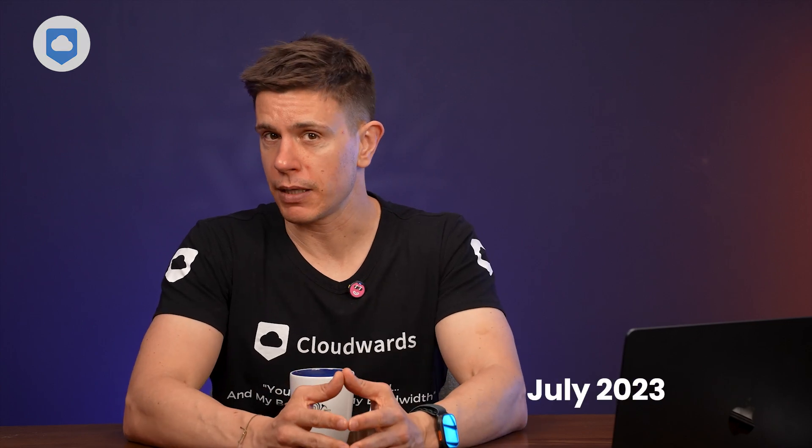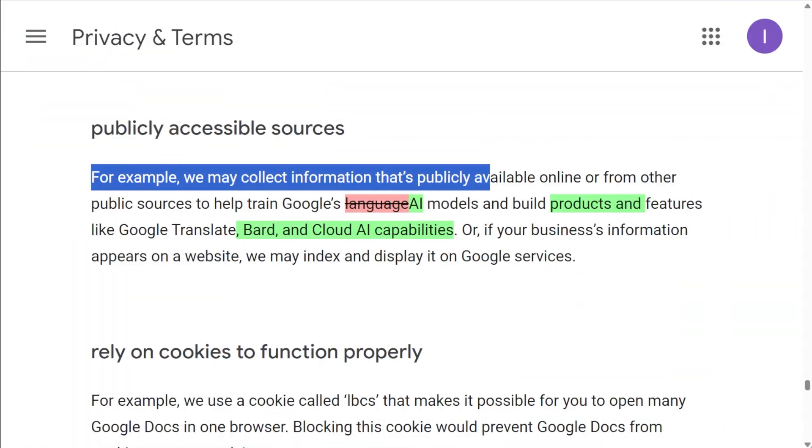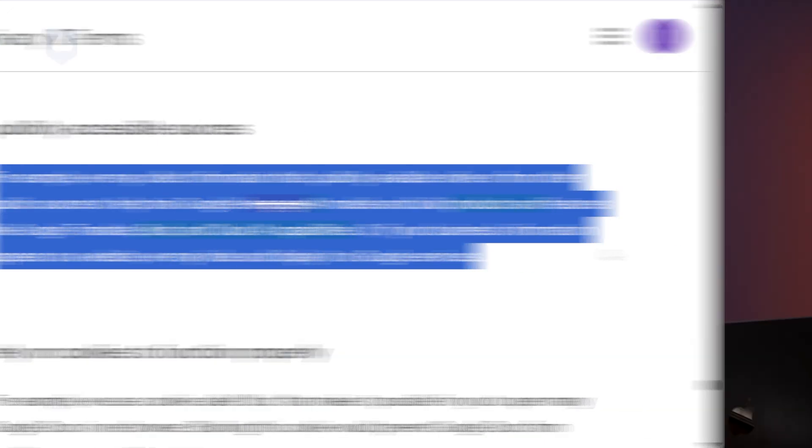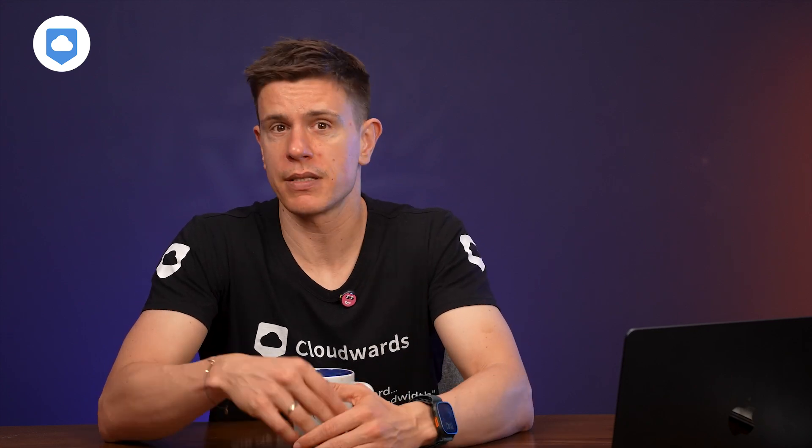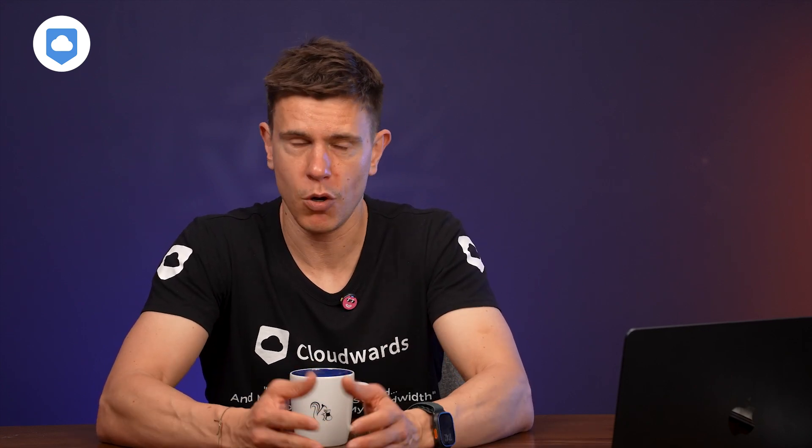Google took a similar approach. In July 2023, they confirmed they scrape public data from the internet for AI training. Interestingly, the privacy policy originally referred to language models specifically, but has since been updated to cover all AI models. While this may seem like a small change in wording, it actually opens the door for Google to use your data for all sorts of AI technologies, including image recognition and voice assistance, instead of just text-based language models.